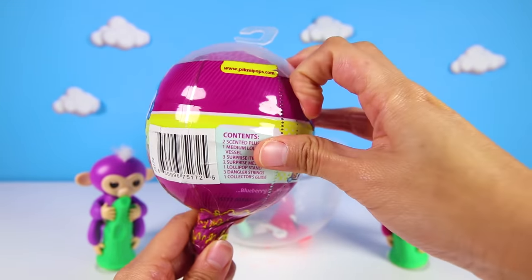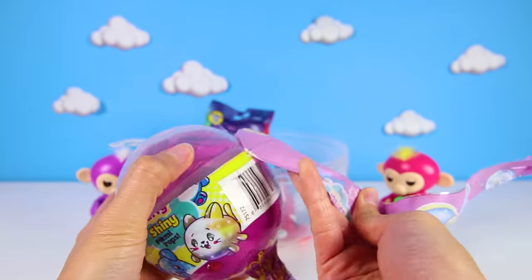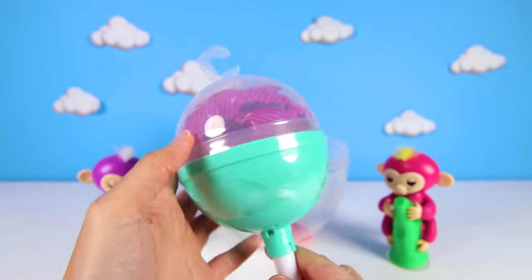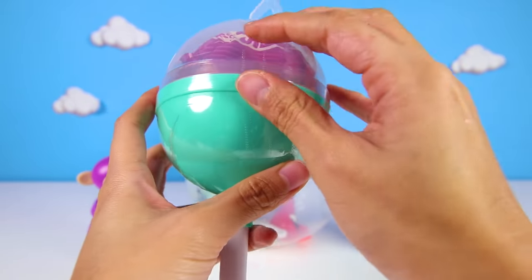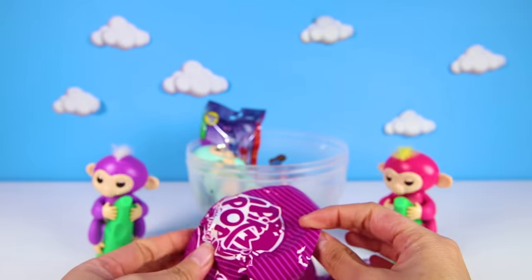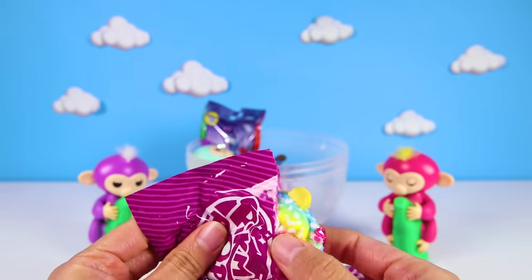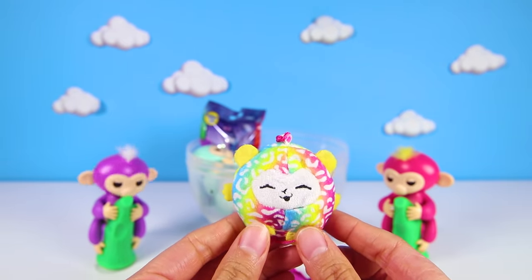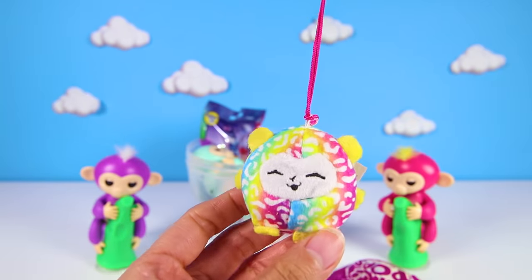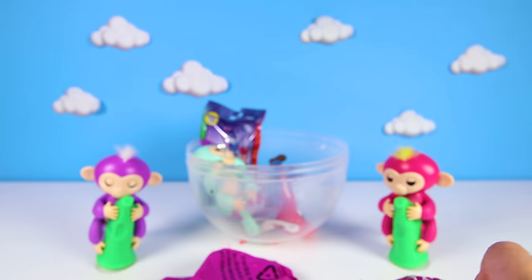That means it must have a lot of Pikmi toys inside! Let's see what we find! Pikmi Pops look like a big lollipop, but there's no candy in this lollipop - there are actually toys inside! How fun is that? The first toy is Nino the Owl! Nino is an ultra rare Pikmi animal! We're so lucky! And did you know that all Pikmi animals smell like a different kind of food? Nino smells like bananas! OK Fingerlings fans, can anyone tell me which animal loves bananas the most? Let me know in the comments!